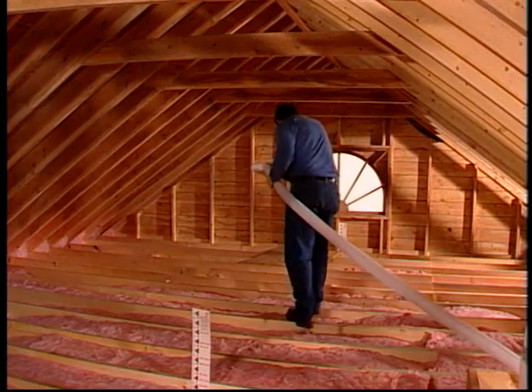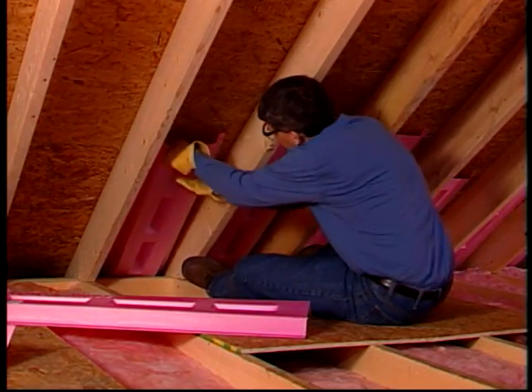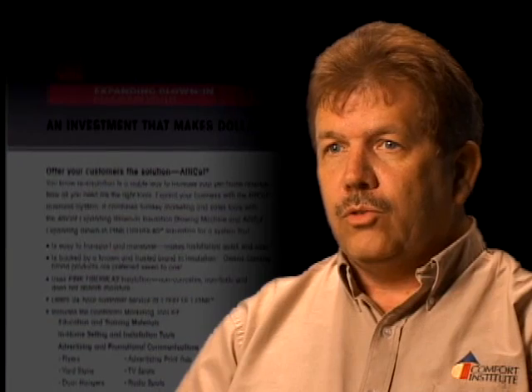When they go out and do a whole house renovation in an attic, they find they're able to take care of issues with dust in homes that they haven't been able to address in the past. They can take care of hot and cold room issues, comfort issues in the house, as well as saving on the utility bills. So it's a very positive thing for the homeowner and for the contractor — a win-win for everybody.